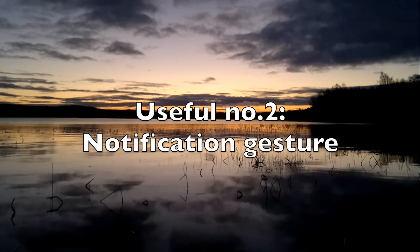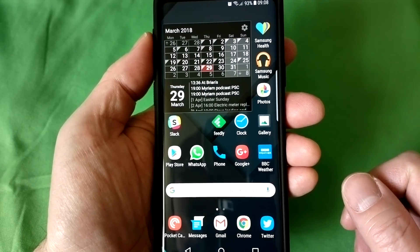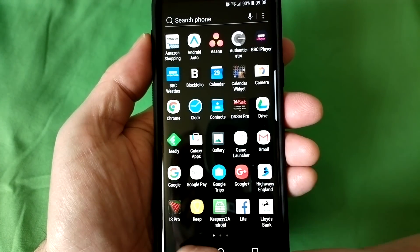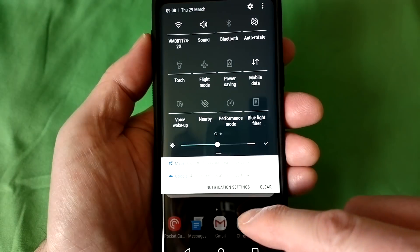Number two: notification gesture. In home screen settings there's a quick open notification panel option, meaning you can swipe down from anywhere on the home screen to show your notifications pane, rather than having to stretch your thumb to the very top. Hugely useful, especially paired with the Pixel-like swipe up to show the app drawer — the best of both worlds.